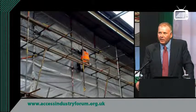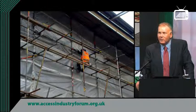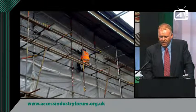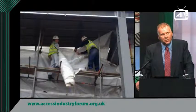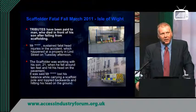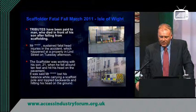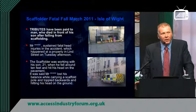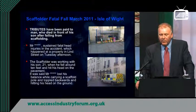This is the kind of thing that we're looking to avoid in the industry. Here you've got some scaffolders doing some adaptations to a scaffold, clearly in an unacceptable and unsafe situation by today's standards. And tragically, even in March of this year, a scaffolder fell to his death whilst dismantling a scaffold — he was actually working alongside his 21-year-old son. So a tragedy there, and absolutely avoidable.